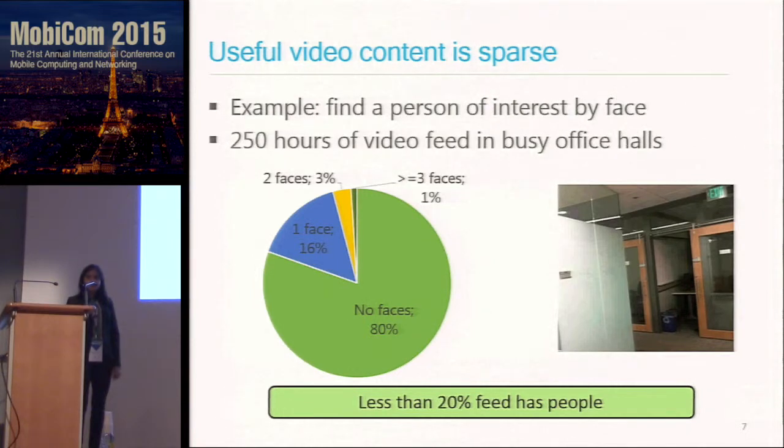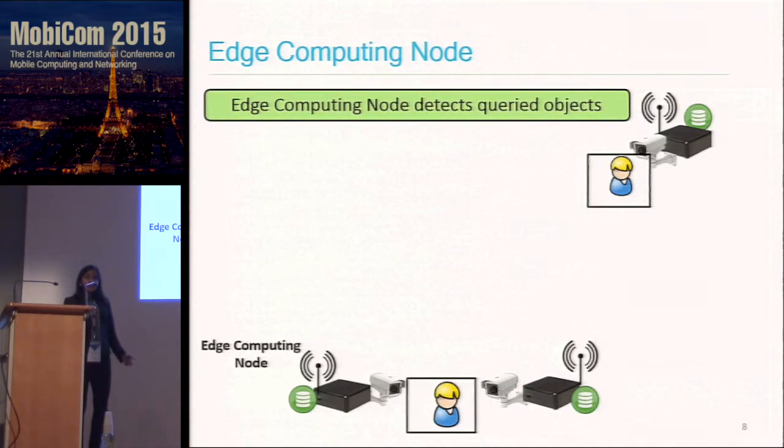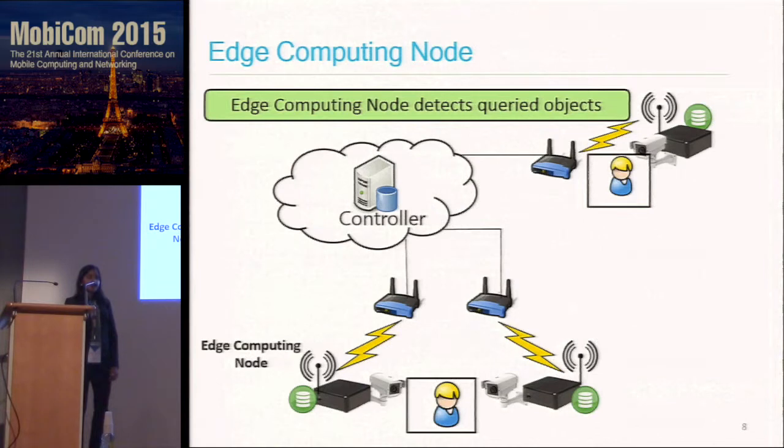We use this intuition in building our system. The system has an edge computing node at each camera — a computing unit, a storage unit, and a wireless access point. This will detect queried objects at the camera based on the available compute power, and it will talk to a controller over wireless access networks.